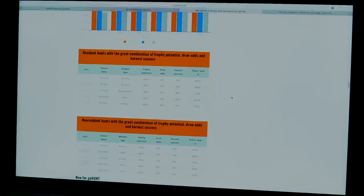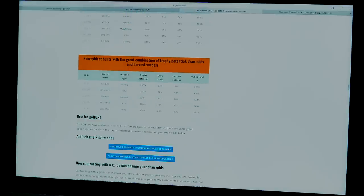Within GoHunt Insider you can see a ton of information about New Mexico — an overview of the state and regulations. One of the things I like to look at first is the strategy article, which has a plethora of information about how the draw works, what units are going to be good, and where you're going to have a better chance of drawing.